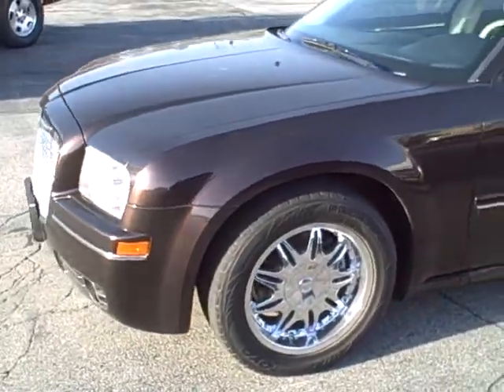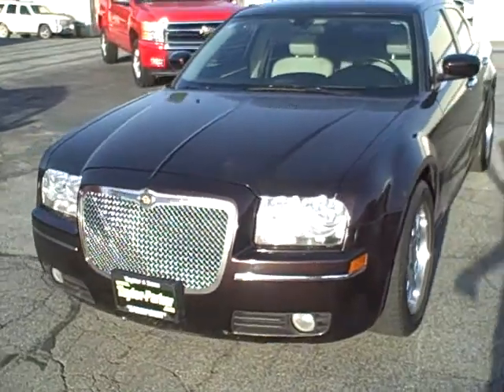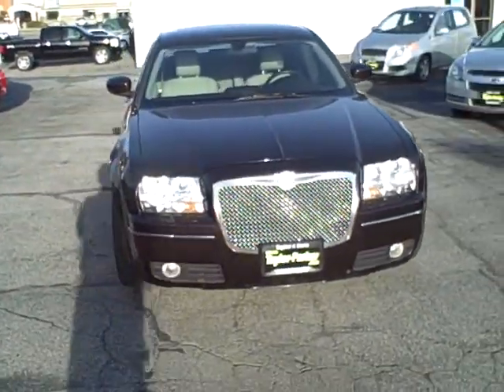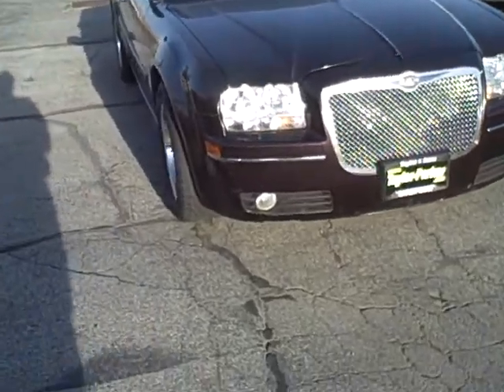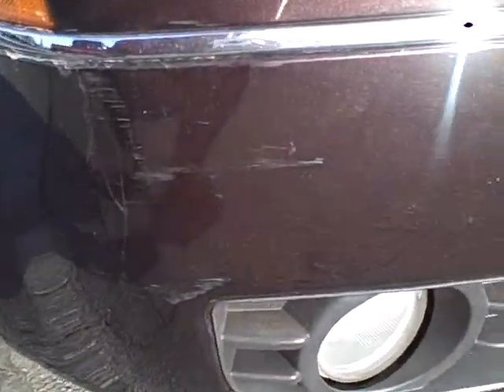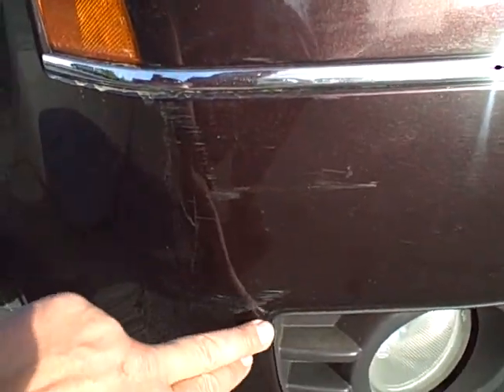The front tires are in average condition and the back ones seem to be closer to new condition. As far as the exterior of the vehicle, on this front corner of the bumper I want to point out there's some light brushing on here, and I think that picks it up pretty well along here and over this way.